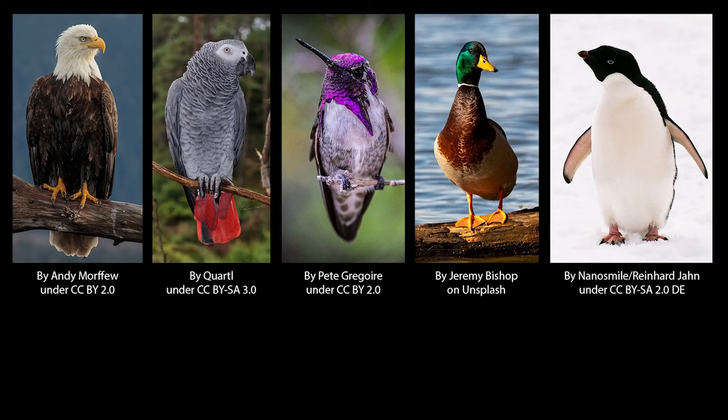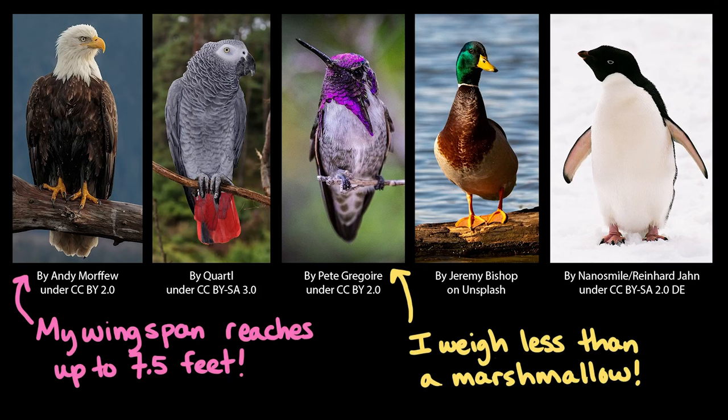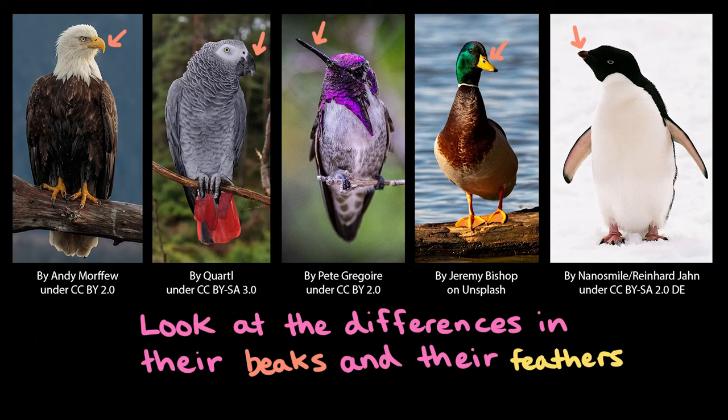Birds are incredibly diverse. Think about the differences between an eagle, a parrot, a hummingbird, a duck, and a penguin. Some of them are small and some are big. And take a look at the differences in their beaks or bills, and their feathers. And not all of these birds can fly either. Penguins use their wings like flippers to swim underwater.